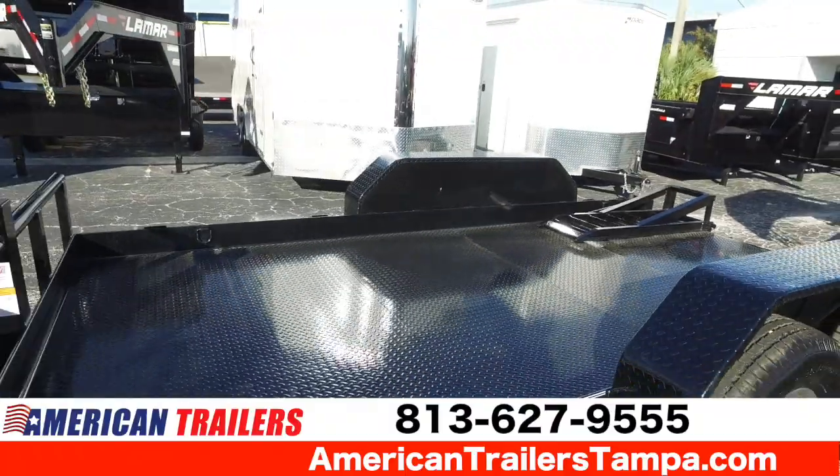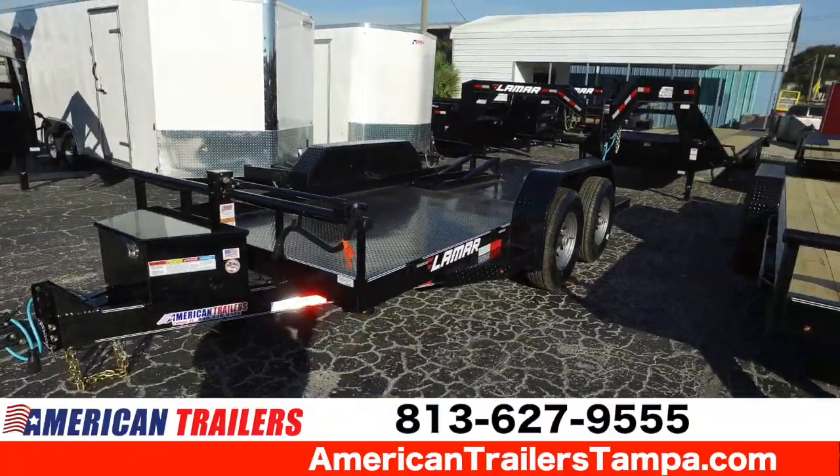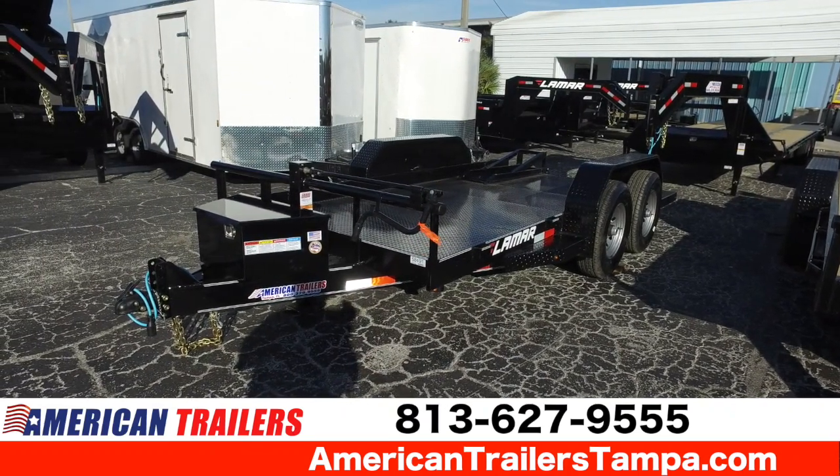Awesome trailer — give us a call at 813-627-9555. Visit us anytime at our website at americantrailerstampa.com.